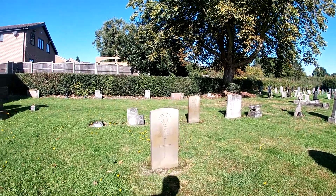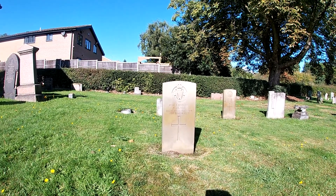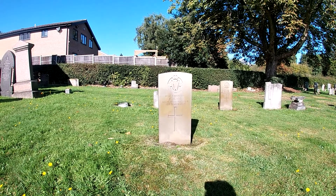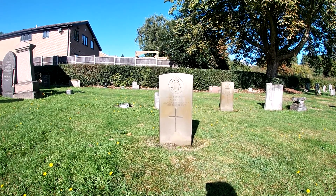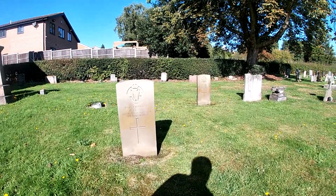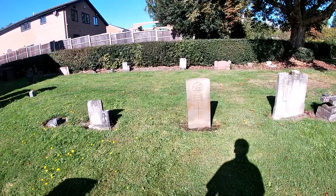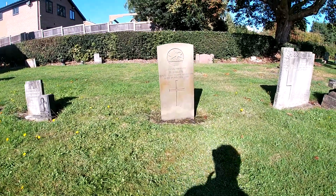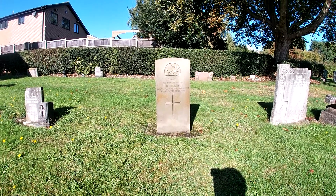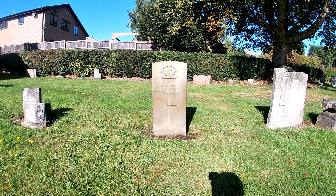The first one is to Lance Corporal Clare of the Royal Irish Regiment, who died on the 8th of March 1919. And then in the row behind, that's Corporal Clare — his Private D-Mails of the Royal Lancaster Regiment, who died on the 10th of December 1918.